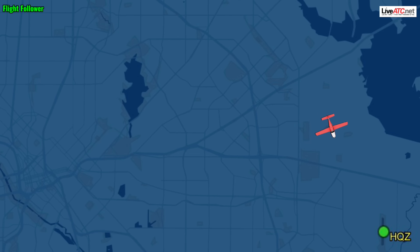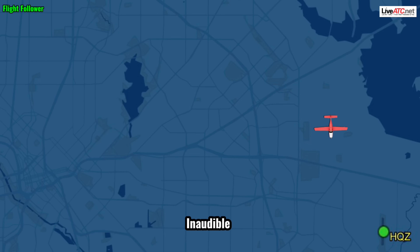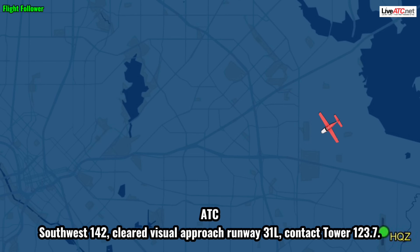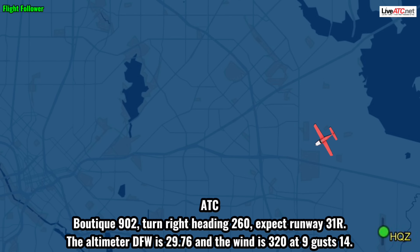Heading right turn 2-5-0. Southwest 142, field 3 o'clock in 10 miles. Southbound 142, field 3 o'clock in 10 miles. Southbound 142, cleared visual approach runway 31L, contact tower, winds 3 at 7. Visual 31L, runway 142. Boots, take 9-0-2, turn right heading 2-6-0, expect runway 3-1 right. Altimeter at DFW is 29.76, wind 320 at 9 to 14.